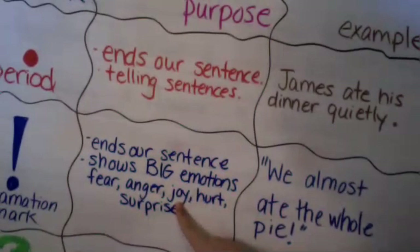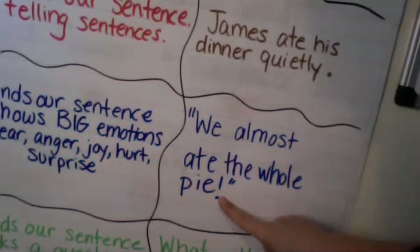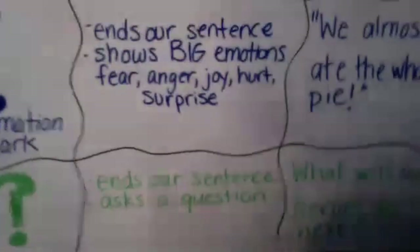Those big emotions — for example: 'We almost ate the whole pie!' There's an exclamation point at the end of that sentence because it shows a big emotion. They're surprised — they almost ate the whole pie, they're shocked. That's an exclamation mark. It makes your story exciting; it shows excitement, anger, or fear.